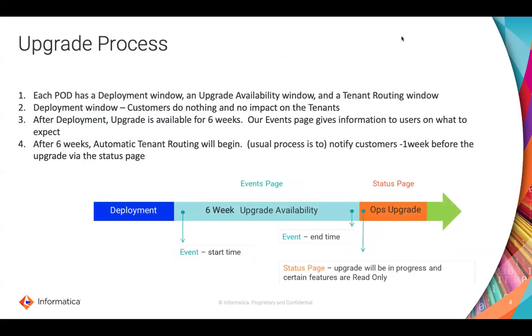So what is the process? Each pod has a deployment window, an upgrade availability window, and a tenant routing window. Once the deployment is done during the deployment window, the upgrade is available for six weeks for administrators to go ahead and upgrade within that period. If not upgraded within the six weeks, automatic tenant routing will begin. There will be notifications to let you know that an upgrade is coming.